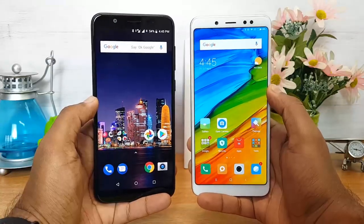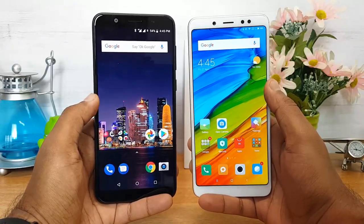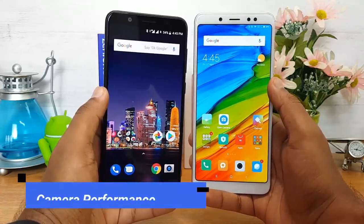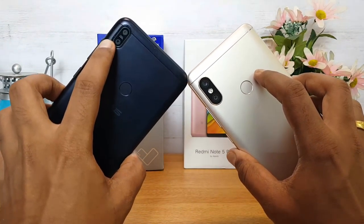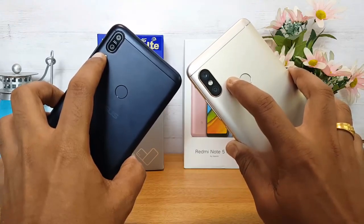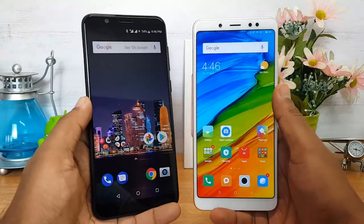Regarding other security options: face unlock is currently available on the Redmi Note 5 Pro, while the Asus ZenFone Max Pro M1 does not have it yet, but Asus has promised it will arrive via an OTA update soon. Moving to camera: both devices have a dual camera setup. The ZenFone Max Pro M1 has a 13MP and 5MP combination while the Redmi Note 5 Pro has 12MP and 5MP. The Redmi Note 5 Pro supports electronic image stabilization; Asus has promised EIS in an update.